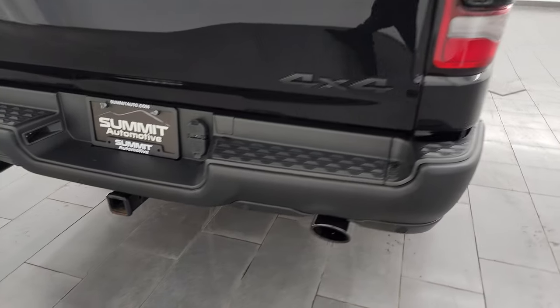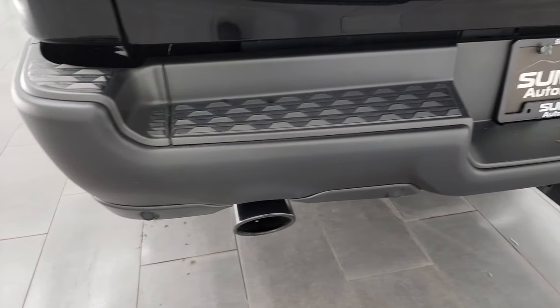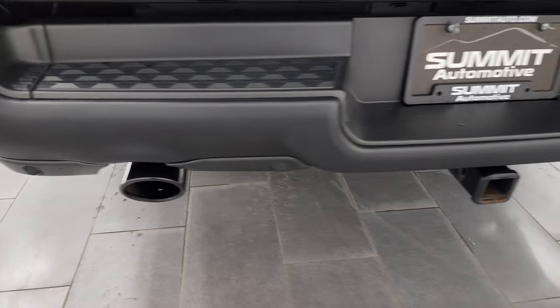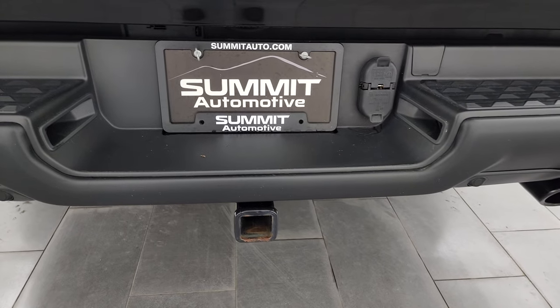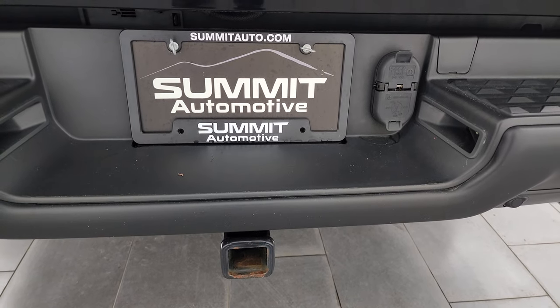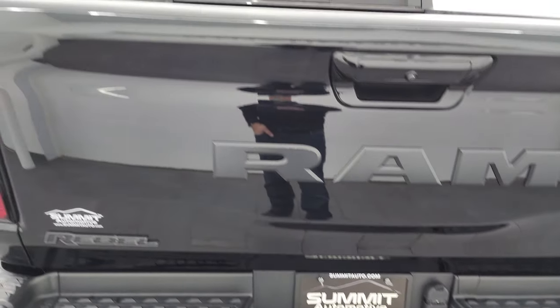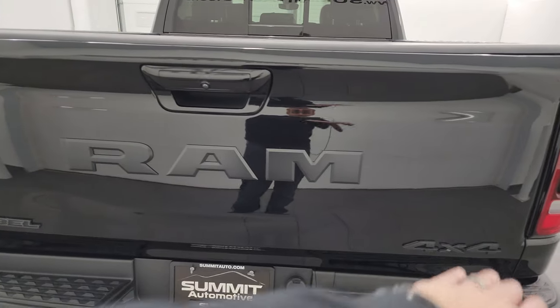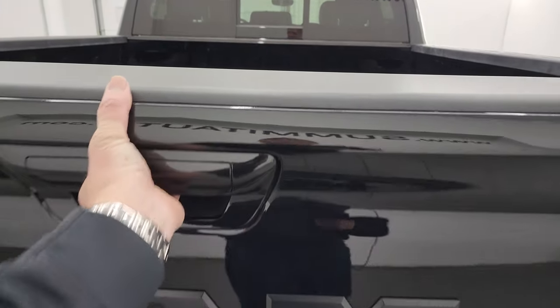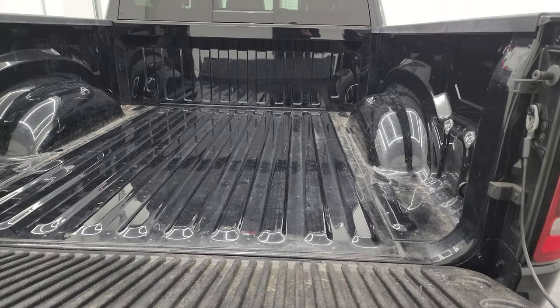The passenger side box has no dents or dings on there. LED tail lamps coming around to the back — you get that same low-gloss painted rear bumper, the dark chrome dual rear exhaust, and the towing package, which includes a receiver hitch, 4-pin and 7-pin wiring. The tailgate is in really nice condition as well. Note you get the Rebel Ram and 4x4 lettering, all blacked out.